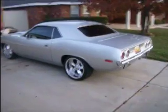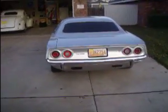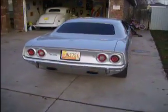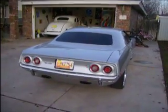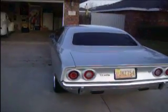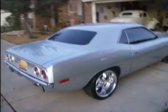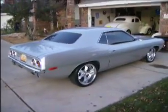No big rubber bumpers on this puppy — nice clean 1970 look. Smoke glass. This puppy rocks and rolls. Will be the envy of your street, the envy of your town. You need this car — buy it.